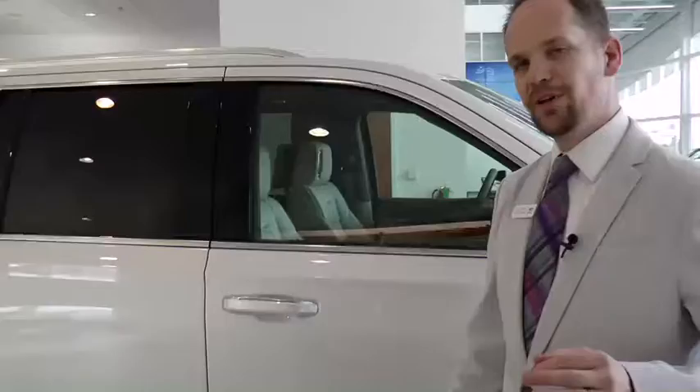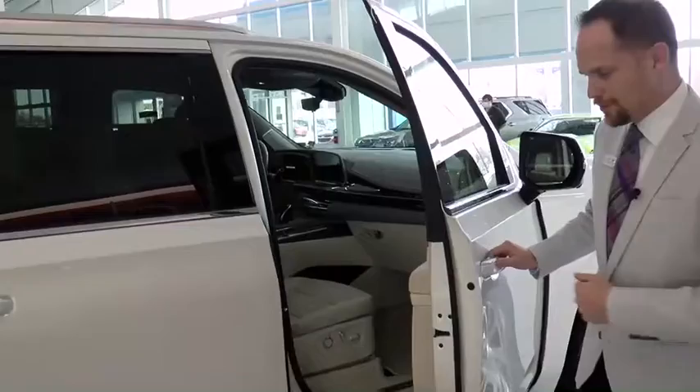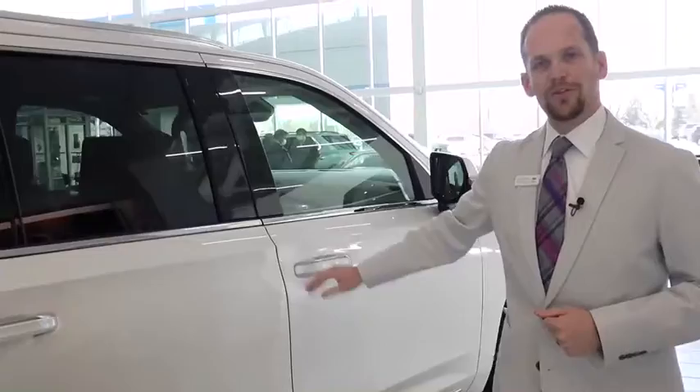Cadillac has also reinvented everything, including how you close your doors. Open up the door over here, you've got the power running boards available, and the available soft close. When you set the door closed, it closes it for you, so no worries about slamming the doors anymore.